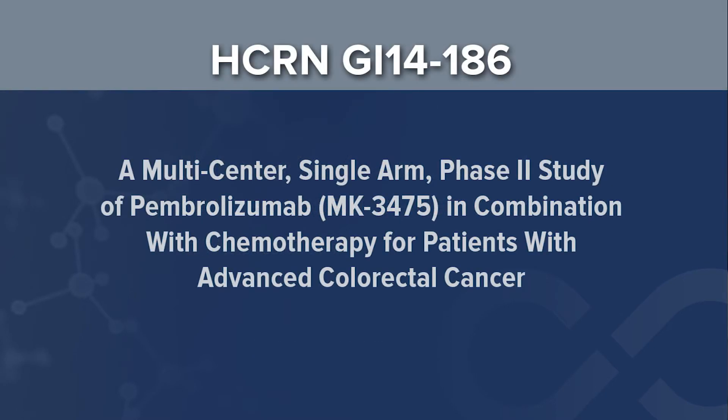HCRN 14186 is a study designed to treat patients with metastatic colorectal cancer. These are patients who either had early stage disease in the past that was treated and then the cancer came back, or they presented with metastatic disease from the beginning and this disease cannot be removed by surgery. This study has several goals.